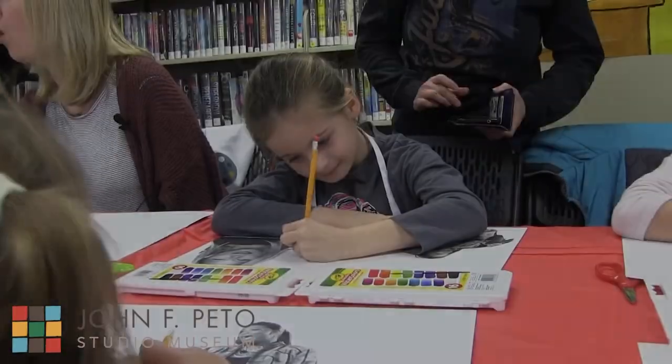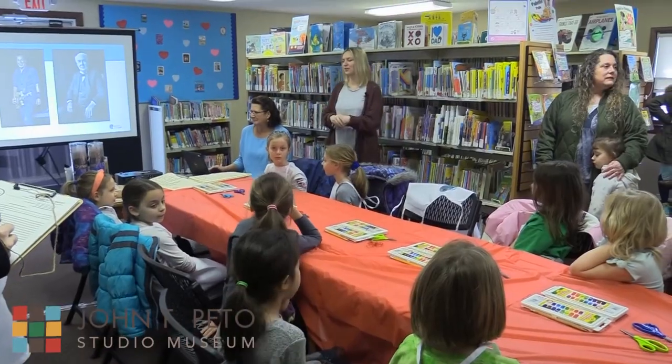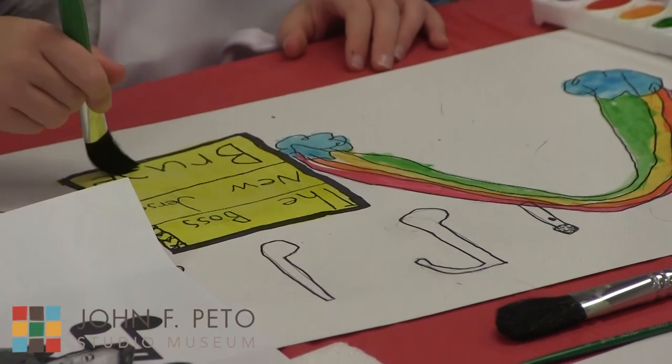The fact that John F. Pito worked there, lived there, created amazing artwork there — I believe in keeping his spirit alive. Pito's Palette Pals teaches children about Pito's artwork style and gives the children the opportunity to make their own special piece of artwork.